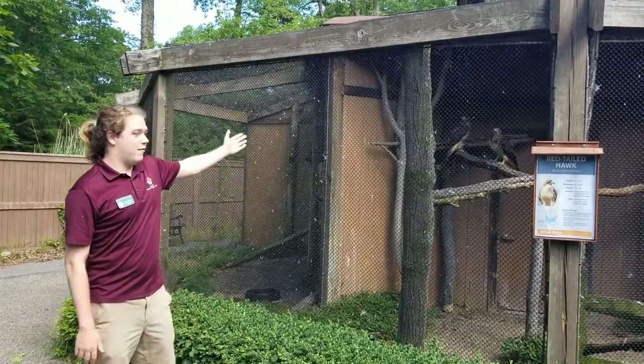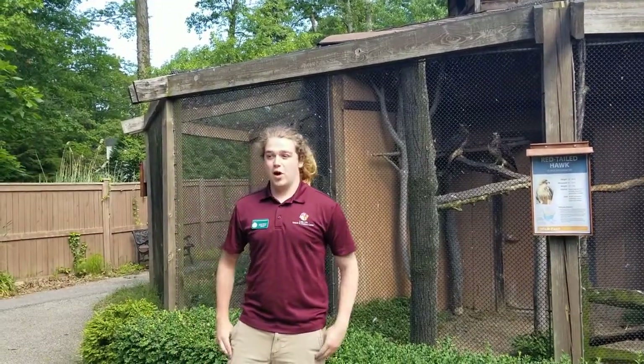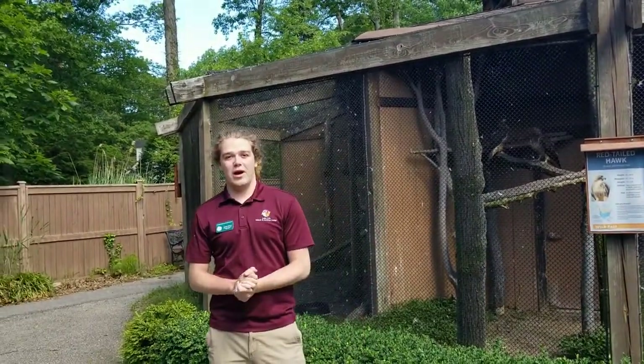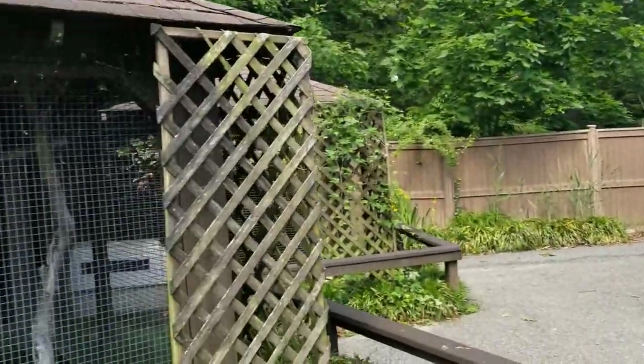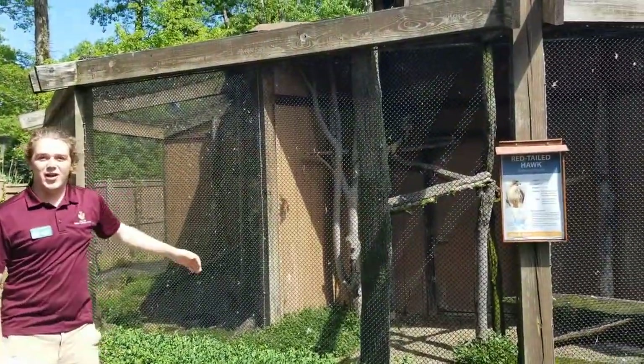I'm standing here in front of the aviary where we have a bunch of native birds. All the animals you see here at the Nature Center are permanent residents — they cannot be released to the wild due to injuries or other circumstances. I'm standing in front of one of my favorite animals, the American Crow, but my all-time favorite animal is right here, the red-tailed hawk.